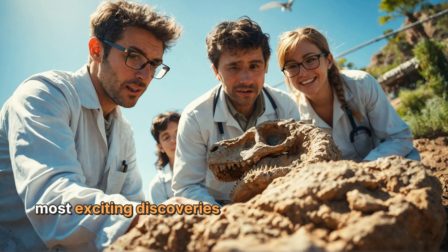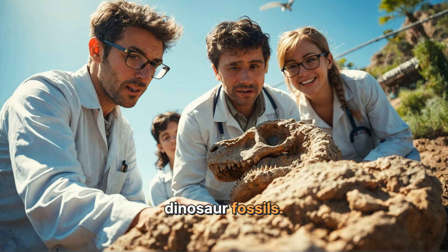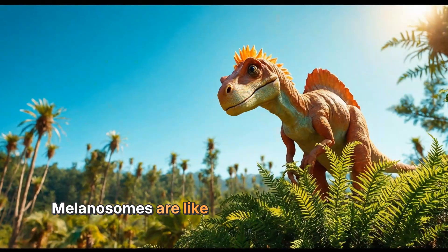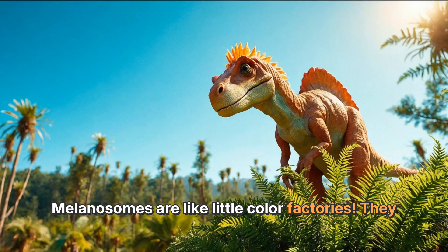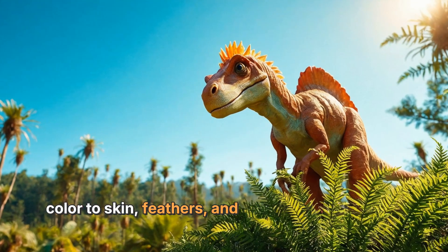One of the most exciting discoveries was made when scientists found tiny structures called melanosomes in dinosaur fossils. Melanosomes are like little color factories — they contain pigments, which are substances that give color to skin, feathers, and even hair. By studying these melanosomes, scientists can figure out what colors dinosaurs might have had.